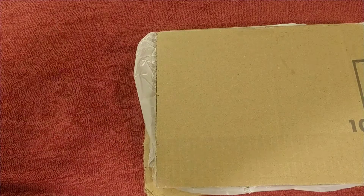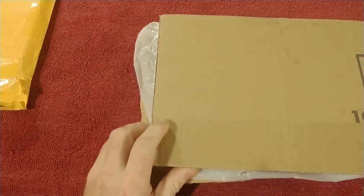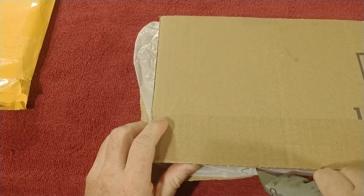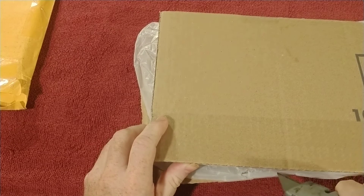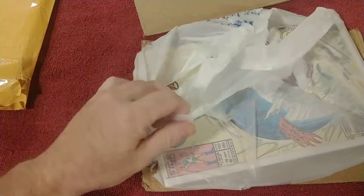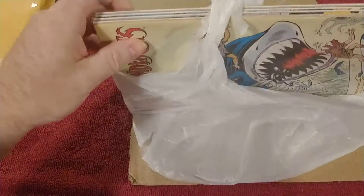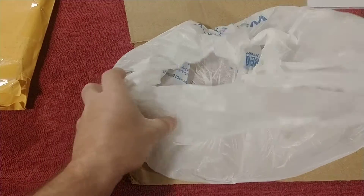So as you can already tell with the packaging — got cardboard, it was taped, and they were in a plastic bag. At least they're in plastic and boarded, so that's something.